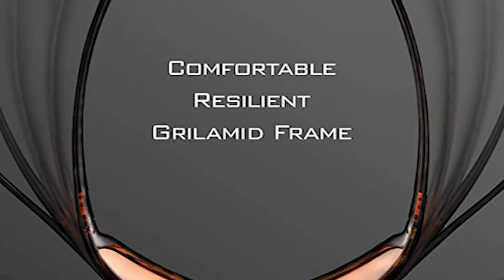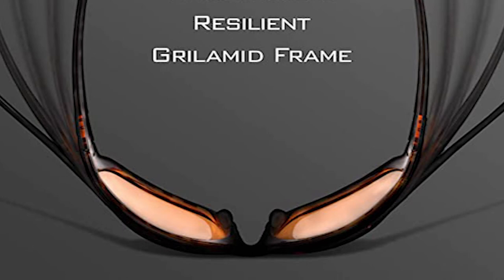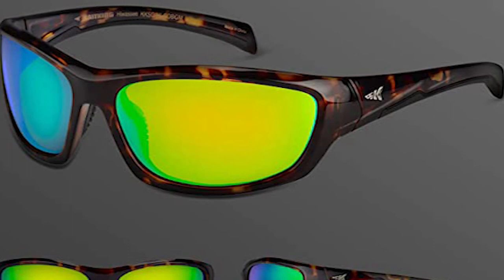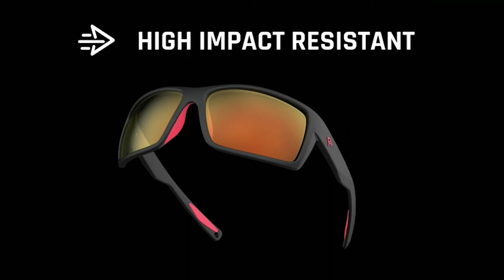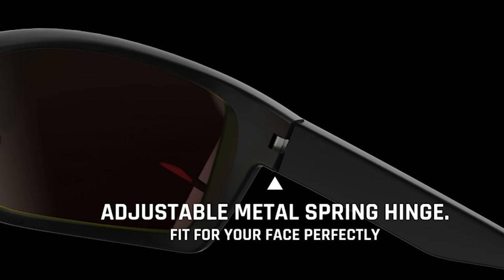It comes with Revo coating technology, guaranteeing 100% UV-400 protection that blocks 99.9% of harmful UVA and UVB rays. It can take the disorderly reflection of light and filter it into soft violet light to avoid harm to the eyes, ideal for travel under the dazzling sun. It has a composite frame that is sealed, dust-proof, light leakage-proof, and prevents sweat flow. It also has an adjustable nose pad made of soft memory rubber.